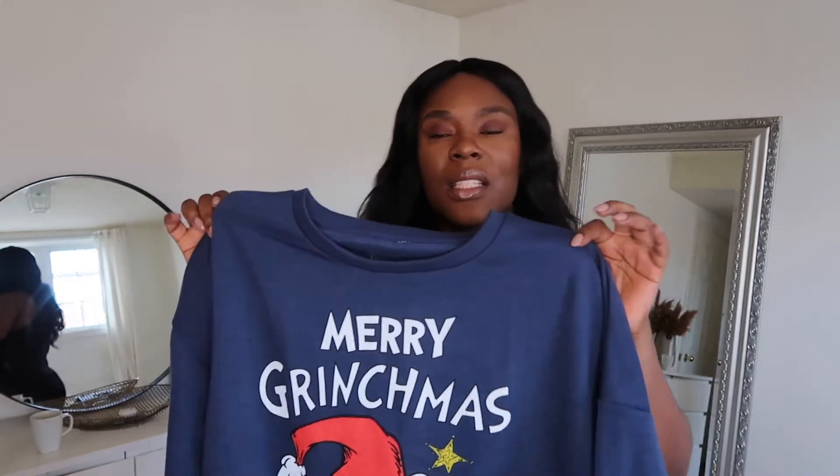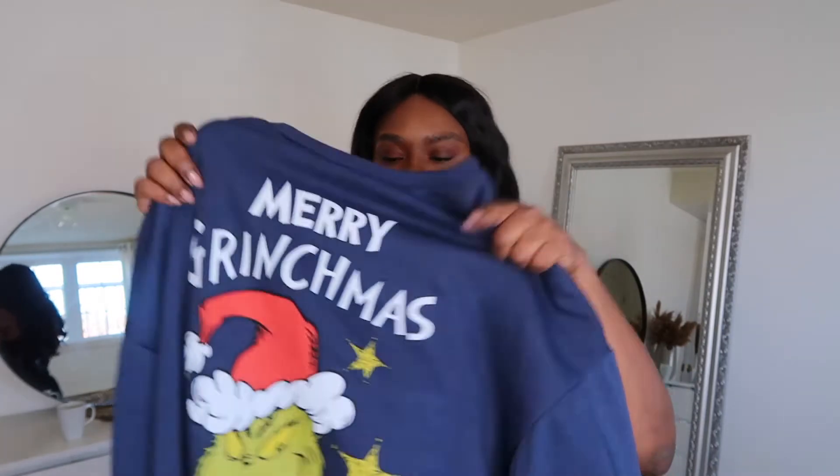How I'll be wearing this is just pairing it with jeans and sneakers. I picked it up from Urban Planet and the cost was $39, but they're currently doing sales so I got it at $26. I feel like I can wear it all year round during Christmas and not feel like I'm wearing an ugly sweater.